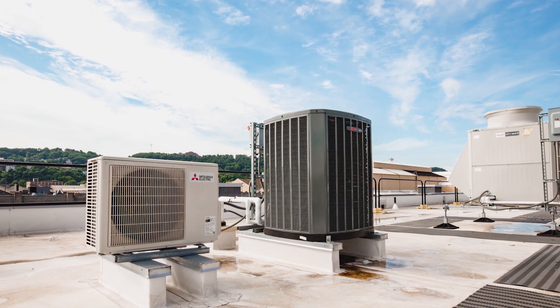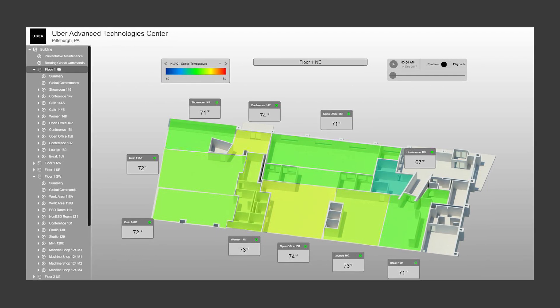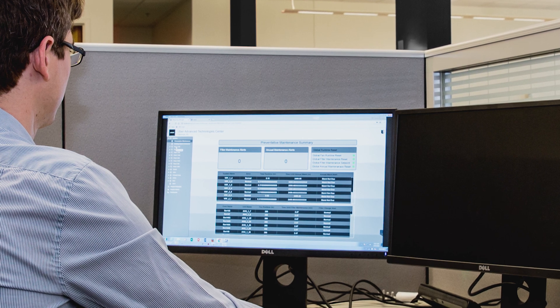Things like dedicated outdoor air, advanced ventilation strategies for the garages and the R&D center, and then having a single point of access and control for the owners to be able to efficiently monitor and control everything without ever having to be at the job site.